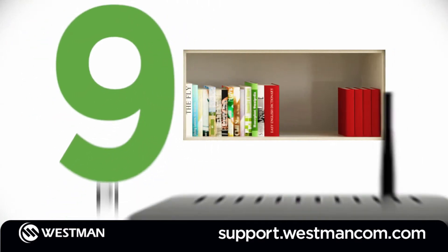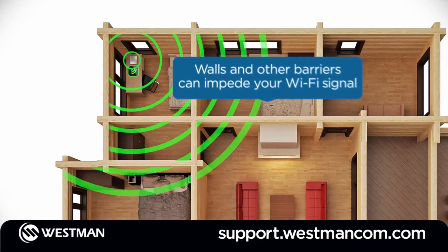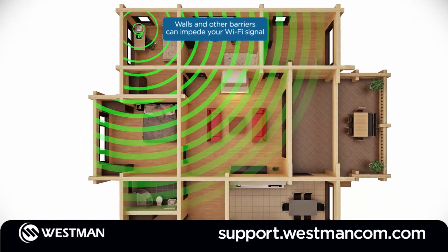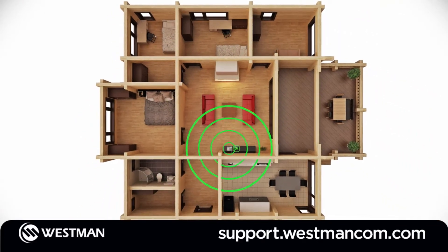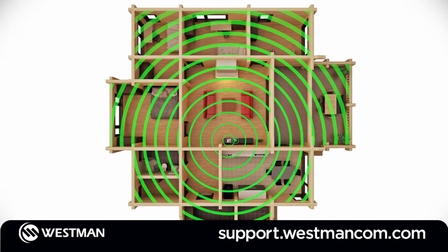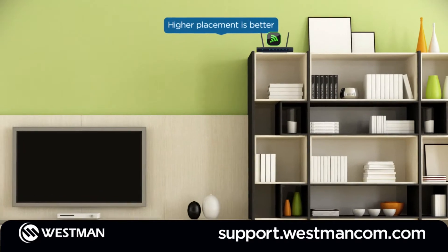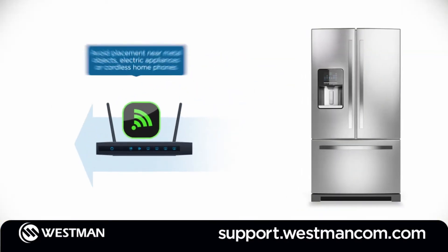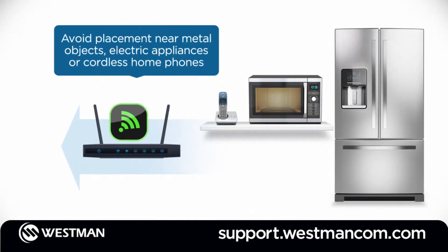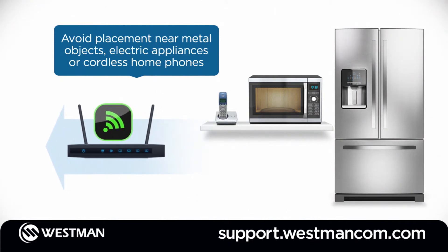Number 9: router placement matters. It just makes sense that walls and other barriers can impede your Wi-Fi signal. The best place for your router is a central location with as few obstacles as possible between the router and your connected devices. It's also helpful to place your router high off the floor and away from metal objects, appliances like microwaves, and other electronic devices like cordless phones that can interfere with your Wi-Fi signal.